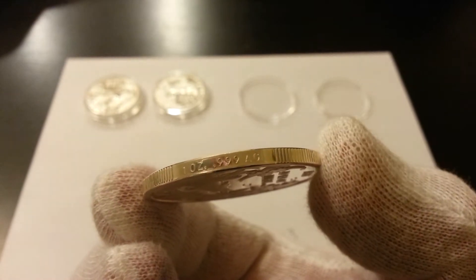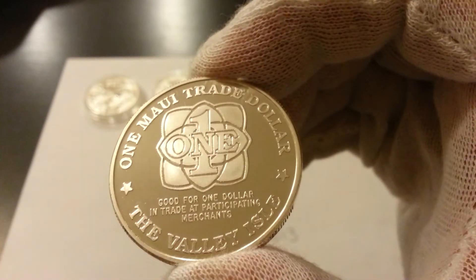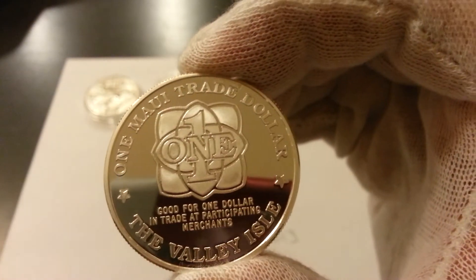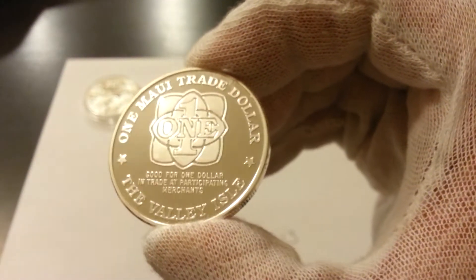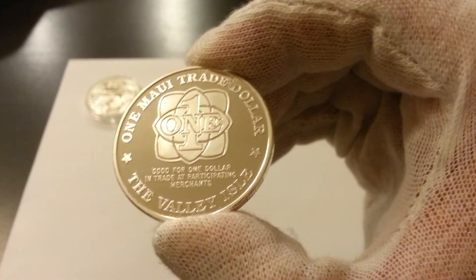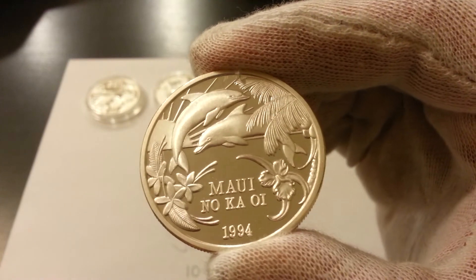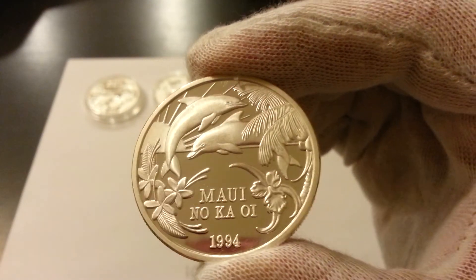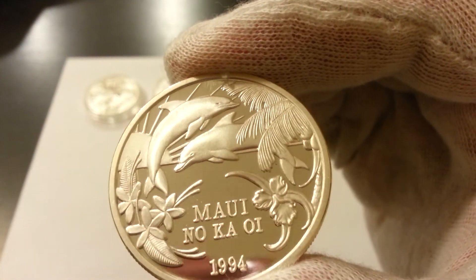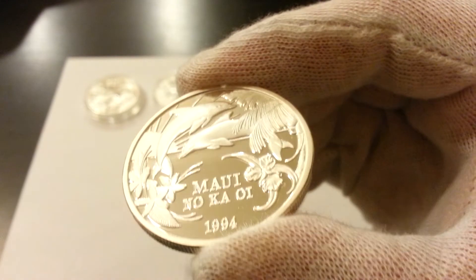One ounce, fine 99 silver. The reverse, like the other ones, one Maui Trade Dollar. The dolphins, they look nice. It looks like satin — like a satin finish on the raised detail parts of this coin. And of course, the beautiful mirror background.